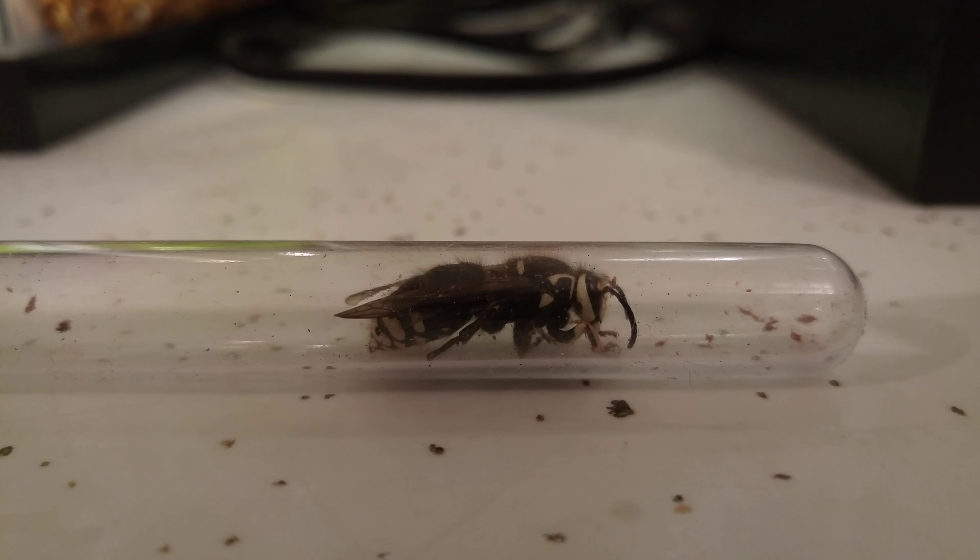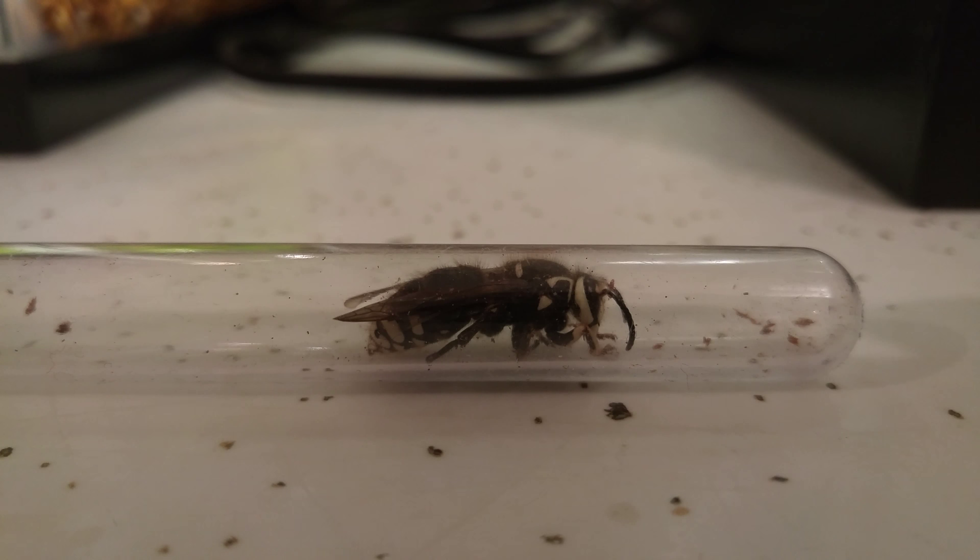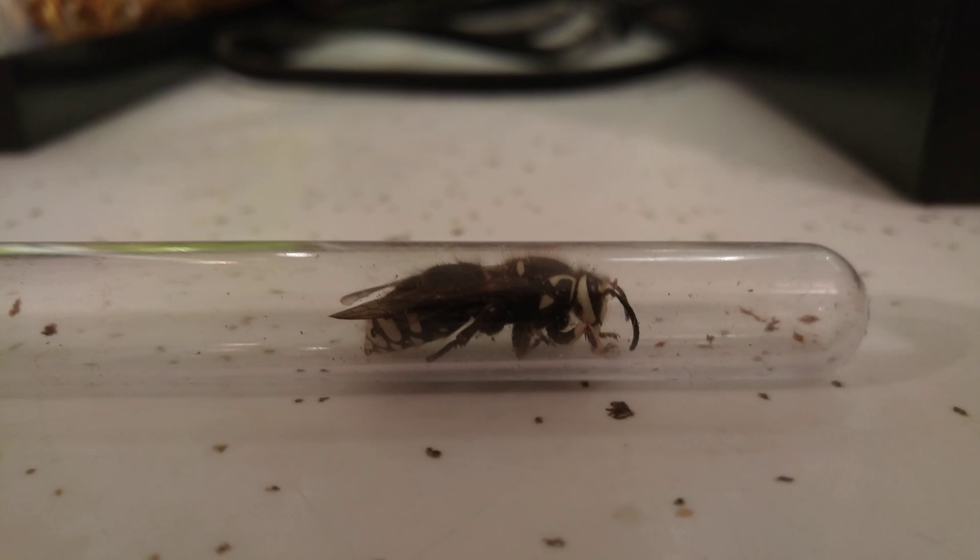I went out earlier today, was mountain biking around, and I noticed this little girl inside a log.